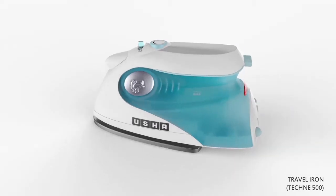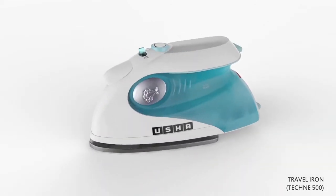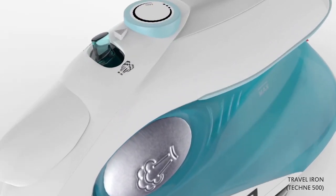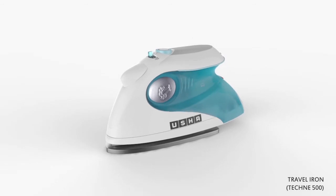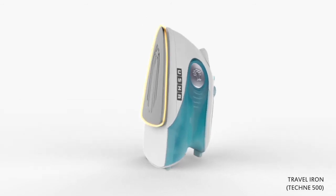Presenting the all-new travel iron from Usha, which is easy to carry and use, especially during travelling. The unique vertical steam burst function helps remove wrinkles easily from delicate garments in hanging position, curtains and other fabrics. The non-stick, scratch-resistant, teflon-coated sole plate avoids cloth sticking. The spray function produces a fine mist that evenly moistens the fabric, making it easier to iron out creases.